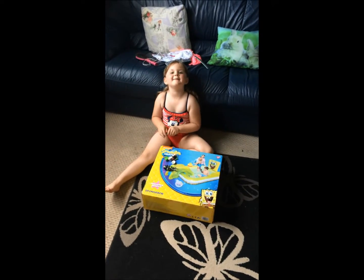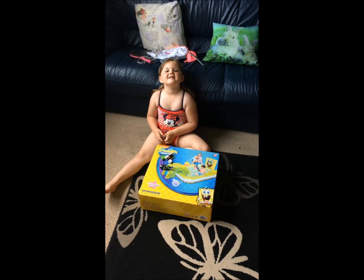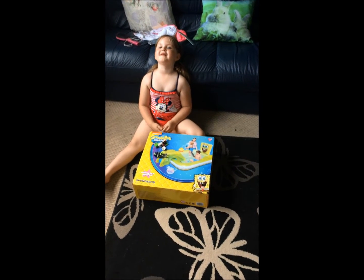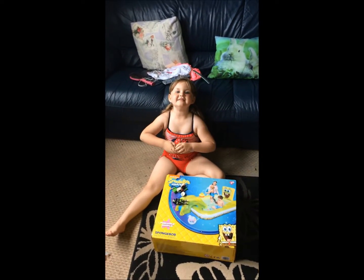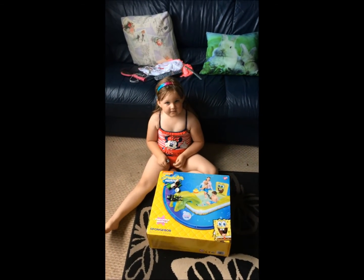Hi Amy. Hi Mama. What have you got there? I got a Playmobil. What's in the box? A baseball pool. Your new pool. And what are we waiting for? Nanny and Grandad to come and put it up. Outside.